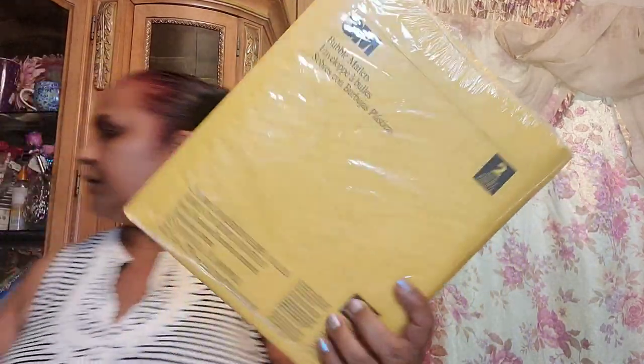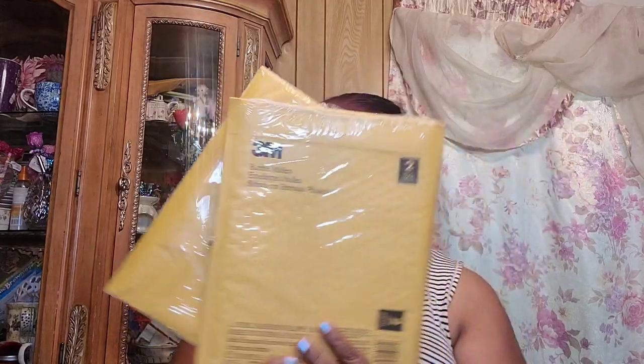Then I picked up this 3M brand bubble mailers. I picked these up so I could do a test on which mailer is better — I have some stuff I need to mail out so I'll compare them and we'll see.